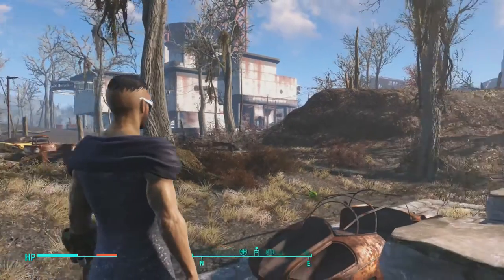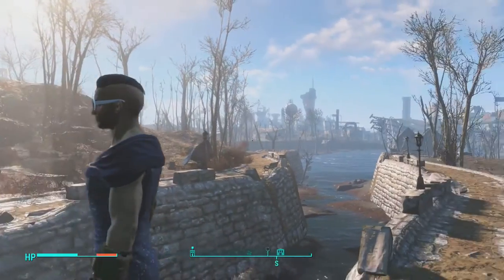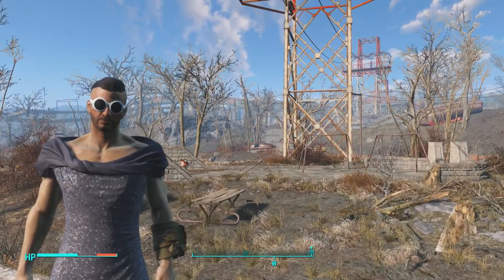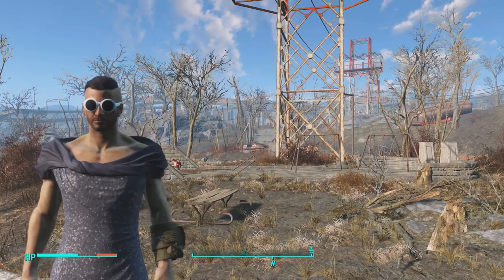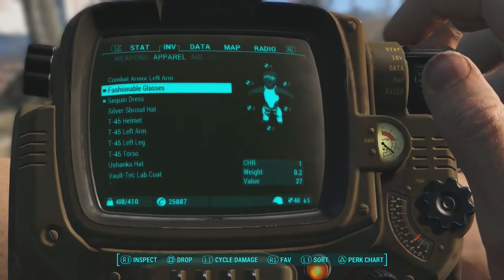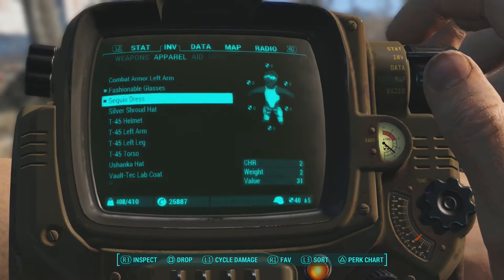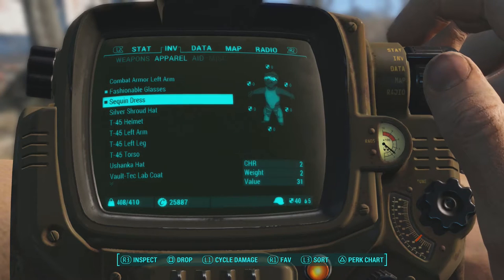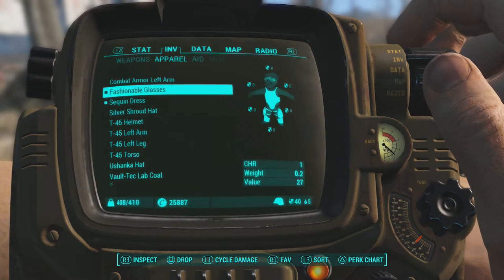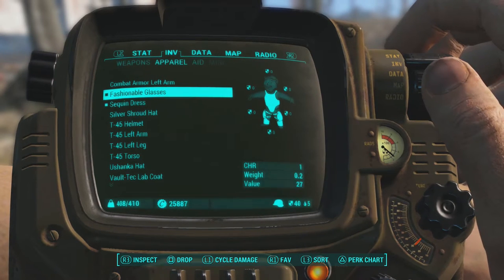I'm just going to give you a little 360 view. This dress, even though my character is a male, does look really fashionable and really cool. But that's not the only reason to pick this outfit up. The glasses add one charisma and the sequined dress adds two charisma, which is really good especially if you're trying to convince people — it will most likely get them to side with you or just agree with you in general.